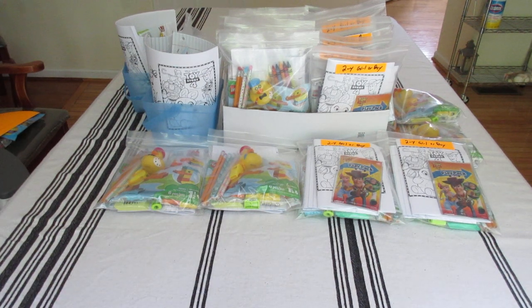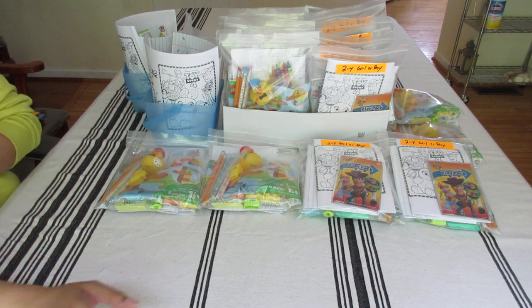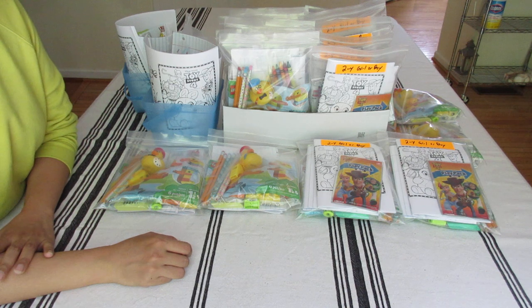Hello everyone, this is Sharon from East Coast Stories. Welcome to my channel. This video is on Operation Christmas Child processing center filler. I know it's very early to start thinking about filler for the processing center, but you may come across deals.